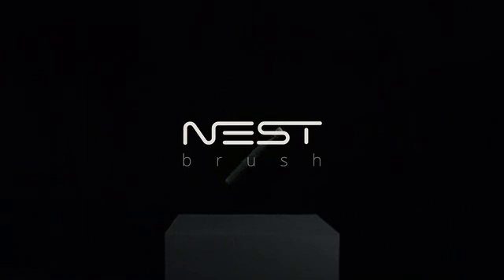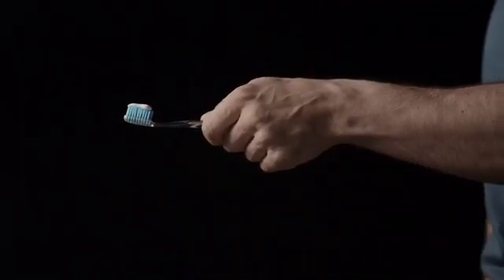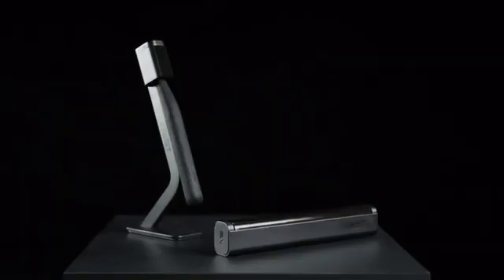Meet Nest Brush, the next step in dental hygiene. We used to do this, and then we invented this. We used to do that, and now we have Nest Brush — the world's first independent dental cleaning system.